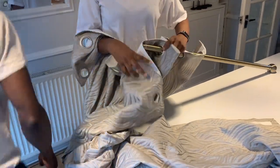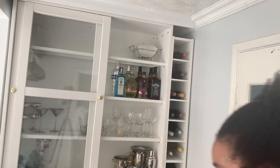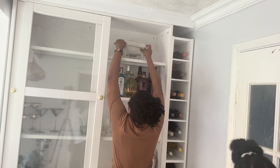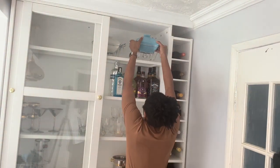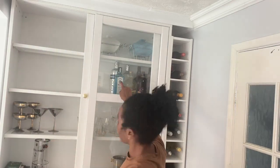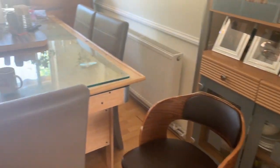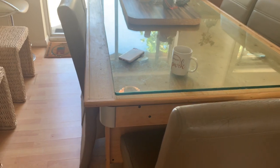These chairs are gorgeous — they are from Dunelm, and I will link them in the description bar below. So are these gorgeous curtains that we also picked up on sale at Dunelm. I'm going to do the full decorating of this space as a separate video, because we put it together quickly and there are still some pieces we want to add to make it look even more beautiful, but hopefully I'll do that soon.